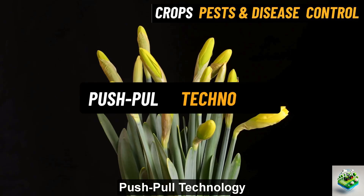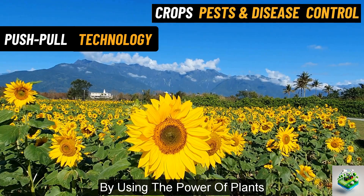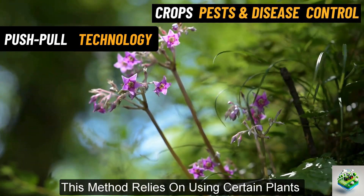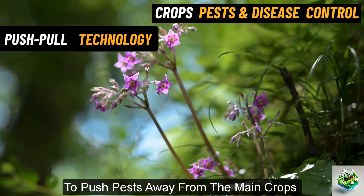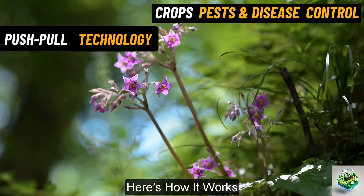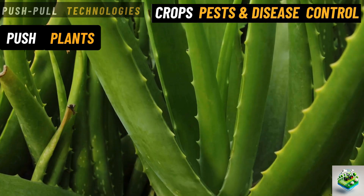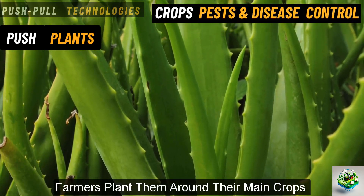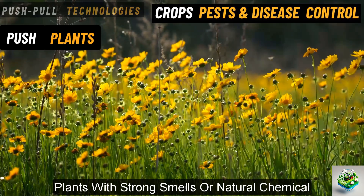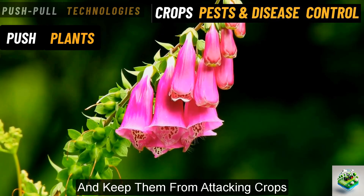Push-pull technology. This is a smart and natural way to manage pests and crops by using the power of plants. This method relies on using certain plants to push pests away from the main crops while pulling them toward another area where they can be controlled. Push plants. These are plants that pests don't like. Farmers plant them around their main crops to push pests away. For example, plants with strong smells or natural chemicals can repel pests and keep them from attacking crops.